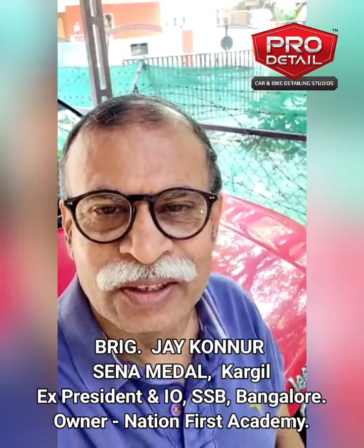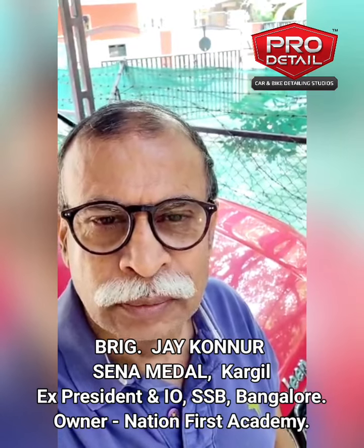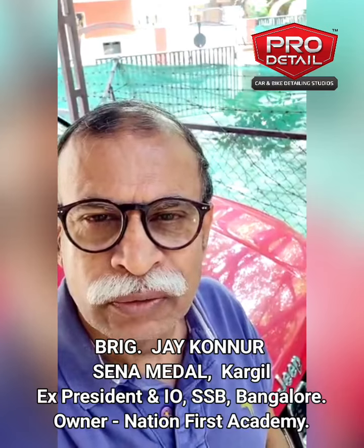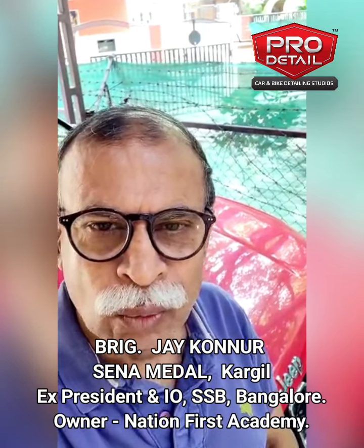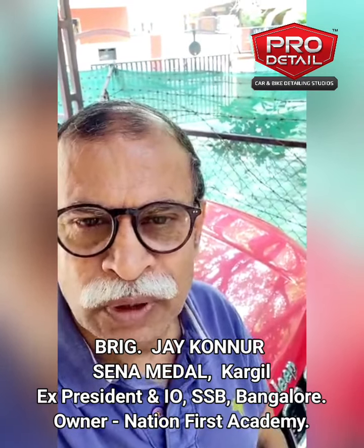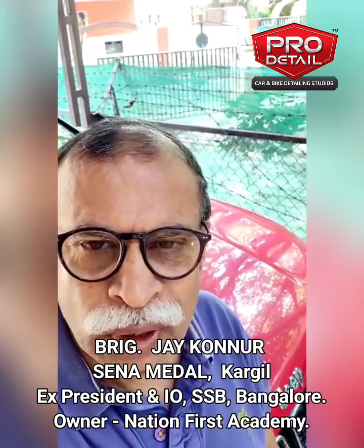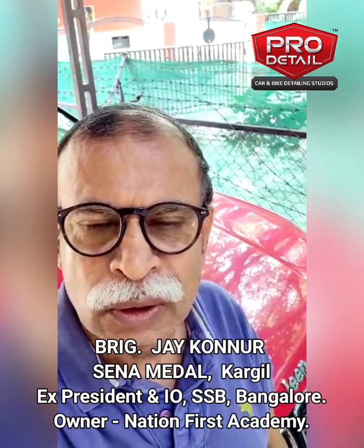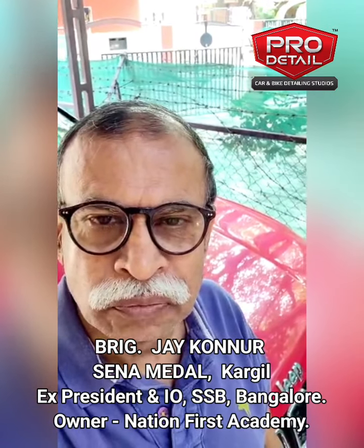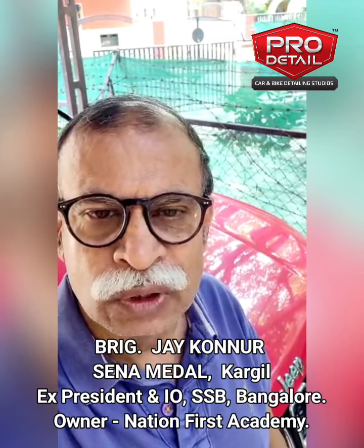Hi, I am Jay. I bought my Jeep Compass last year and initially I had gone to the neighborhood to check for 3M coating and almost decided to get the car 3M coated as my previous car had this 3M coating. But as luck would have it, I came in contact with Samir Shah and he explained to me what is ceramic coating, or the so-called nano coating, which is the latest technology which they have adopted.